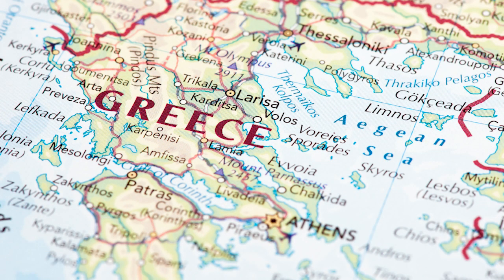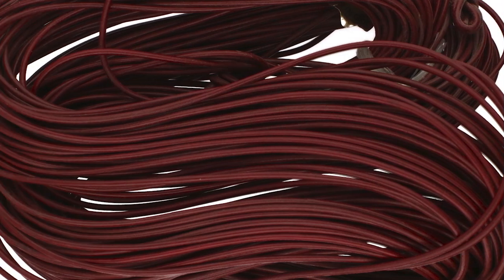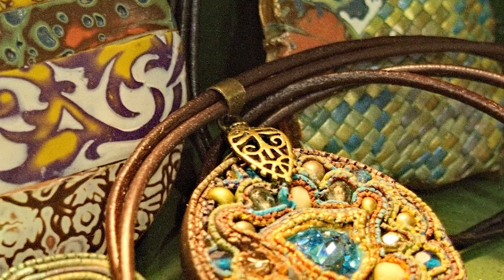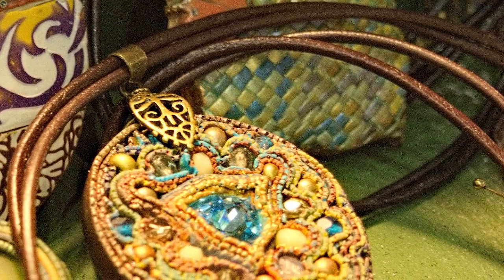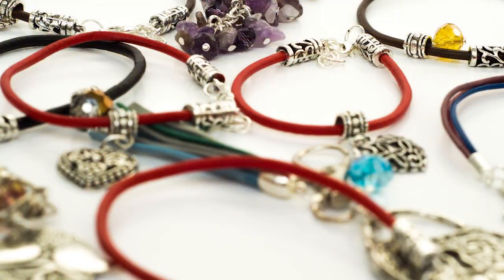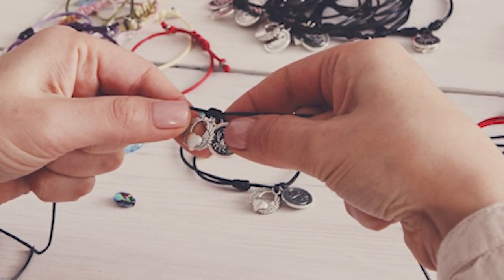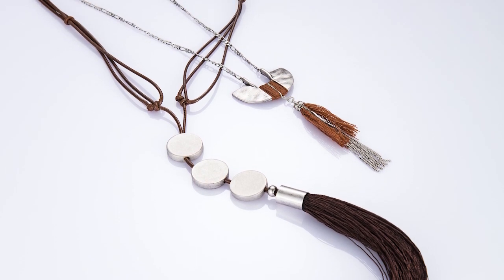Emanating from the heart of Greece, this leather thong is a testament to artistry. Forged from genuine cowhide, it stands as a pinnacle of the market's quality standards. The premium leather blend promises flexibility, an elegantly rounded form, and steadfast color retention, attesting to its exceptional caliber.